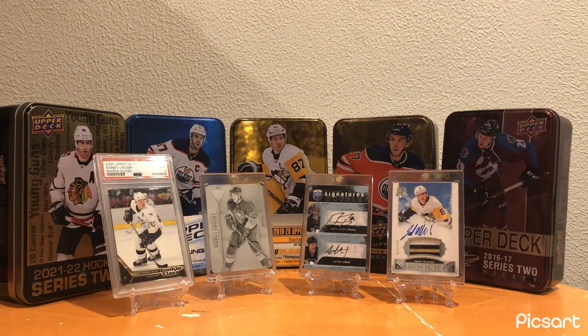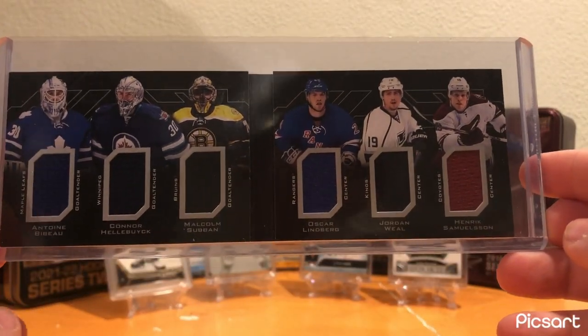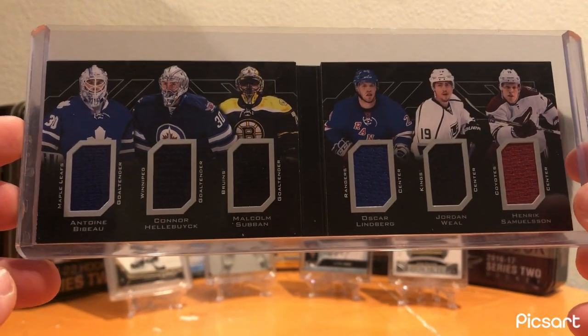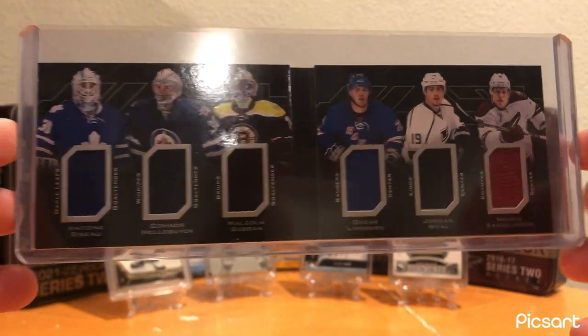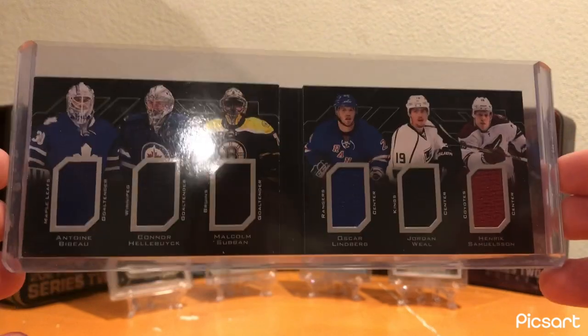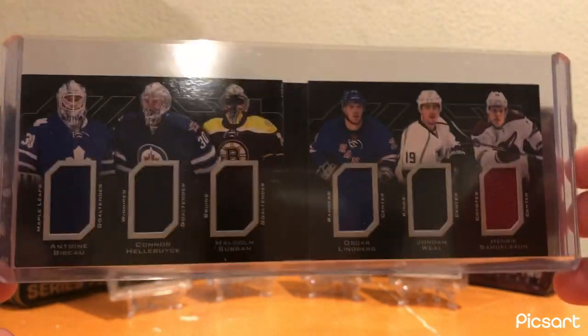For Arizona, this was a little bit of a harder one. I had to go back and forth until I finally decided to stick with this six-way rookie jersey booklet from UD Black, 2015-16. For Arizona, it's going to be Henrik Samuelson on this booklet. Although he's not the biggest name on the booklet - Connor Hellebuck is - I thought I'd use it for Arizona just because I really didn't have a ton of other cards for them.